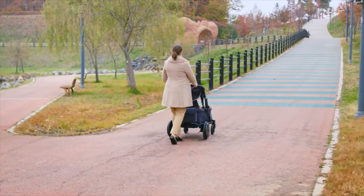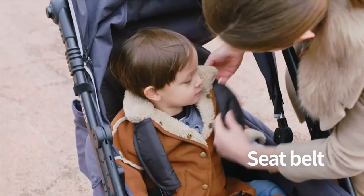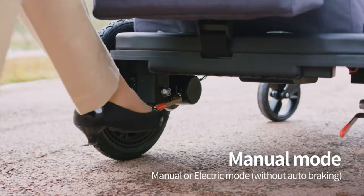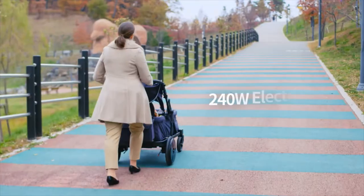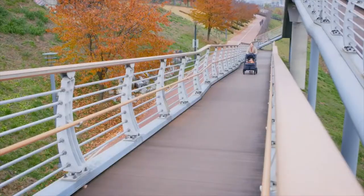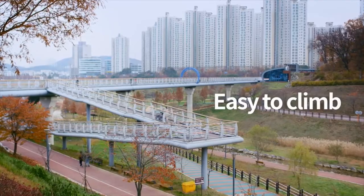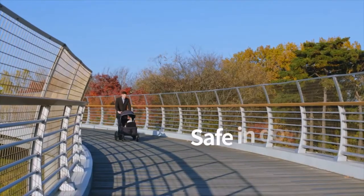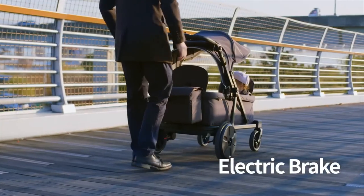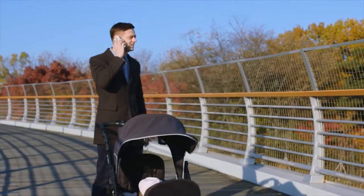Going uphill has never been easier. Secure your child into Orgo using the seat belt, then switch to electric mode. Orgo's powerful motor can handle the steepest of slopes — uphill sidewalks or steep paths. Even going downhill is safer. Auto-engaging brakes kick in should you ever lose control.